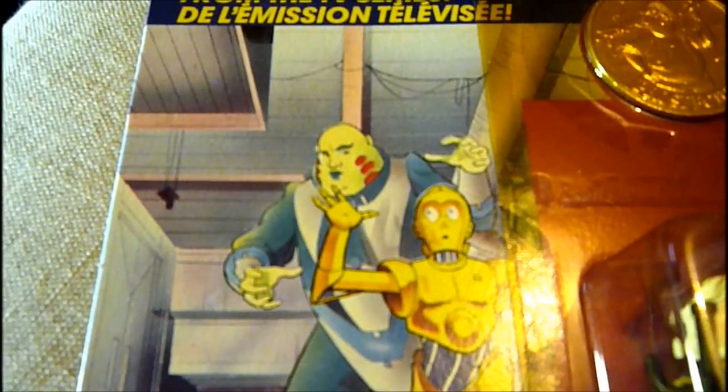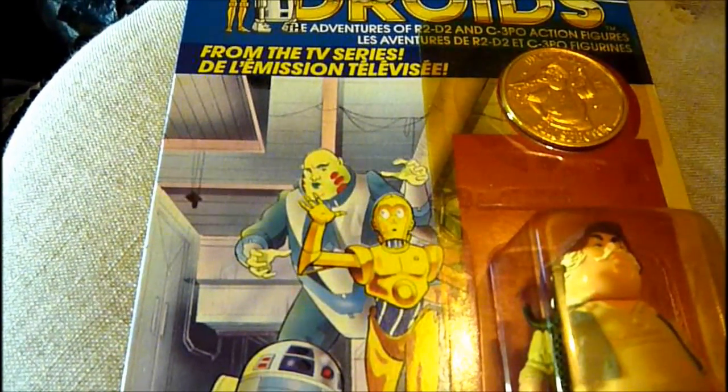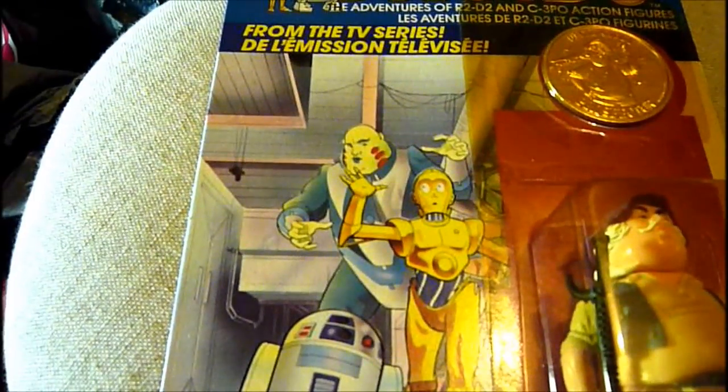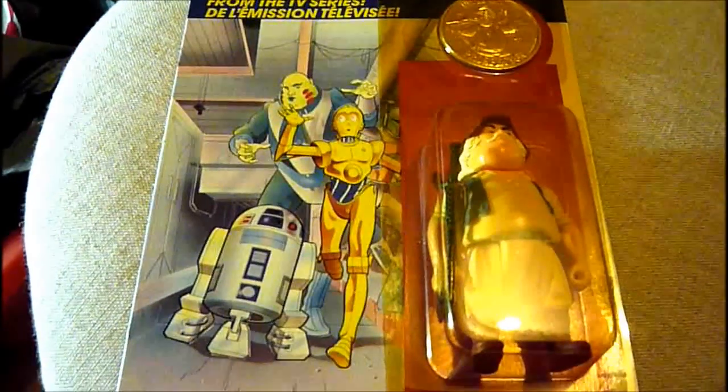That figure — Vlix — was only sold in Brazil, so he is one of the top, maybe top five vintage Star Wars figures. Not the most valuable though. The most valuable has to be the Ben Kenobi telescoping lightsaber, carded — that must be more valuable than the Vlix. But Vlix from the Droids line is the Holy Grail, plus the Boba Fett.